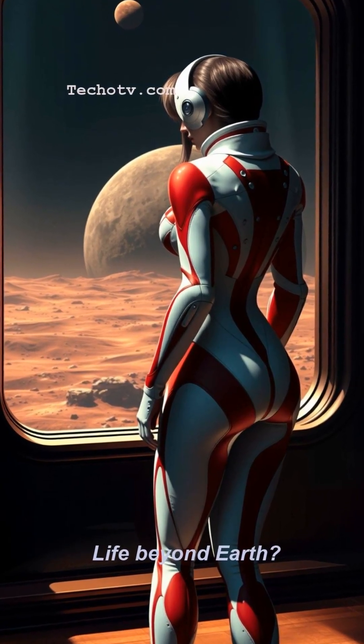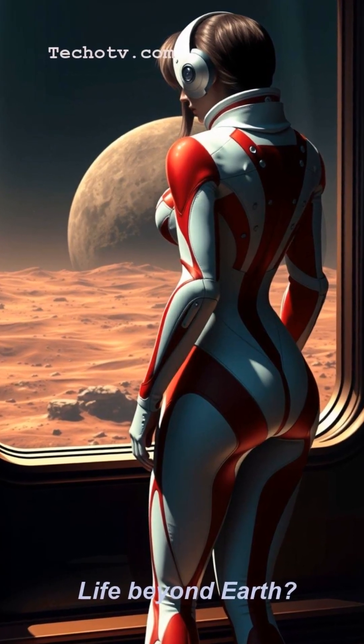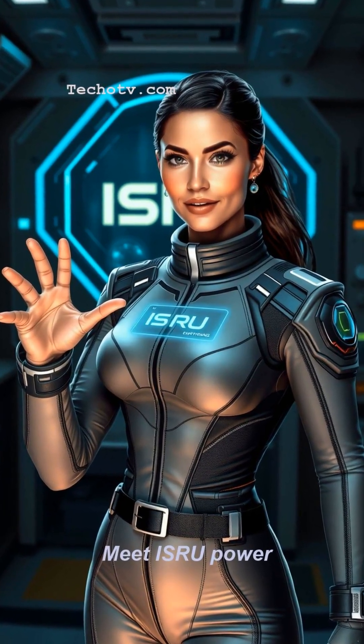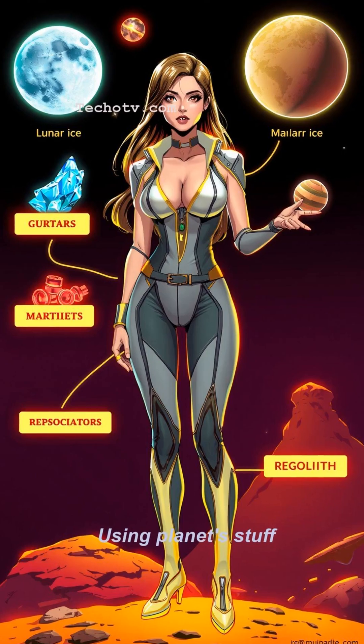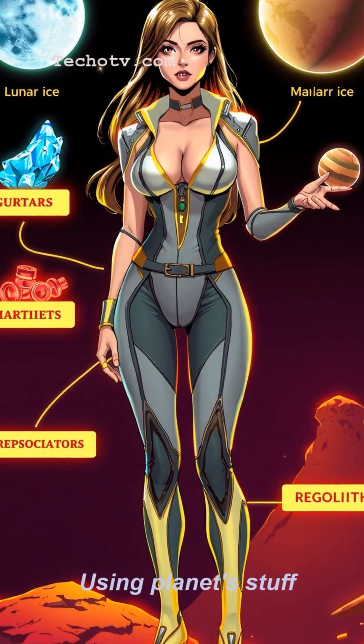Ever wondered how humans will actually live on Mars or the Moon for more than a short visit? The answer is In-Situ Resource Utilization, or ISRU. It basically means using the resources already available on the planet or Moon, like water ice, gases in the atmosphere, or even just the dirt — the regolith.